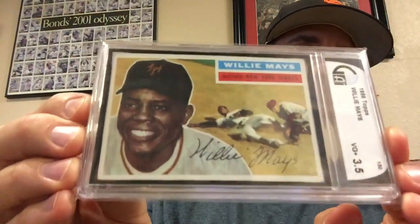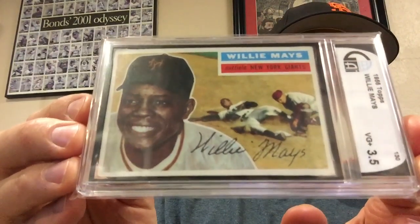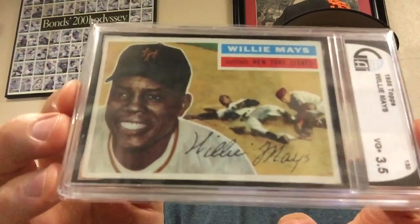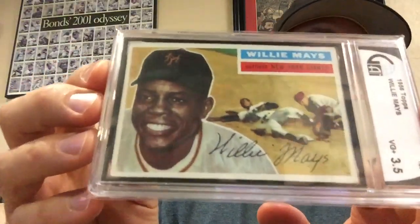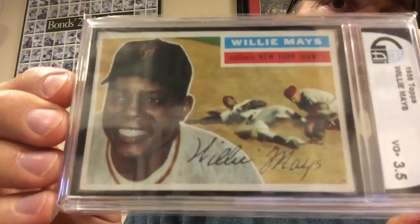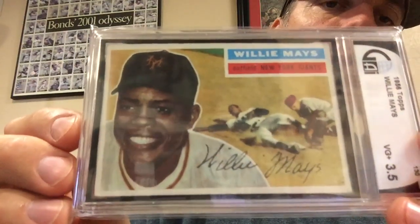This is in the GAI slab. I'm not sure what I'm going to do with this. I called my buddy from Cali, Joey, and we discussed for a long time whether I should send this in to PSA — it's something I am considering doing. If I do, I'll send it to Joey. Maybe you'll see an update on this card in the future. But for now, it's in this neat slab — great looking card, graded a 3.5. Look at how crisp and clean this card is. I think it would probably easily cross-grade to a PSA 3. It's just a nice example of a '56 Willie Mays.